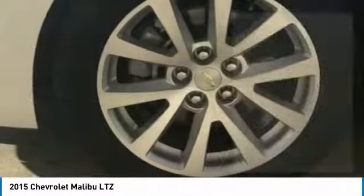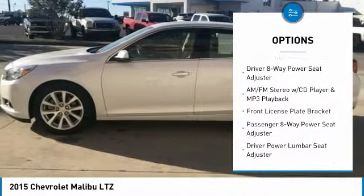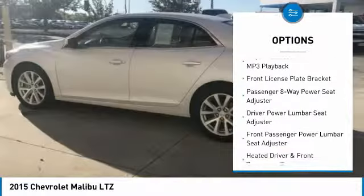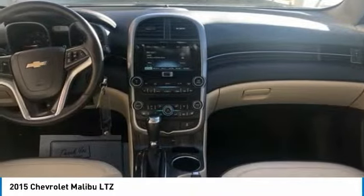Here are some of this vehicle's great options: traction control, power passenger seat, dual airbags, leather-wrapped steering wheel, air conditioning, alloy wheels, power steering, four-wheel disc brakes, center armrest, AM-FM stereo with CD player, and MP3 WMA capability.